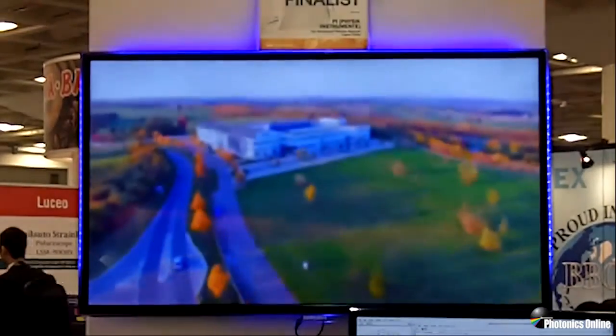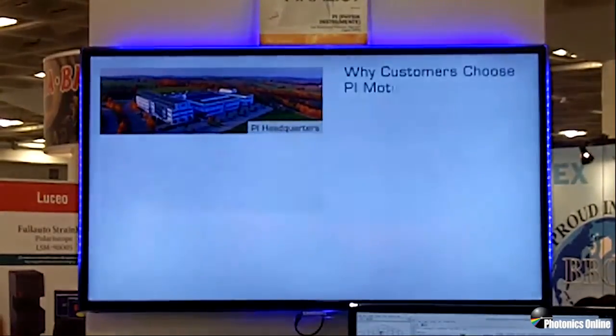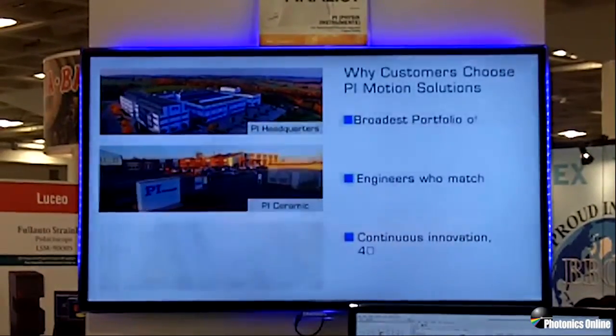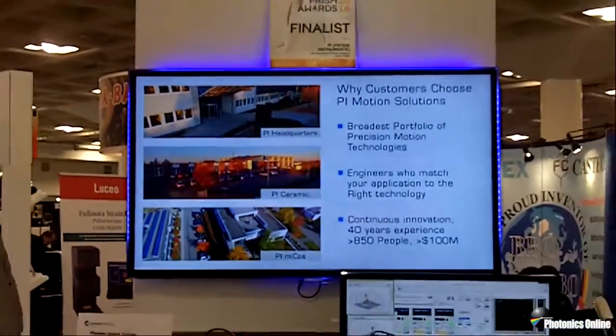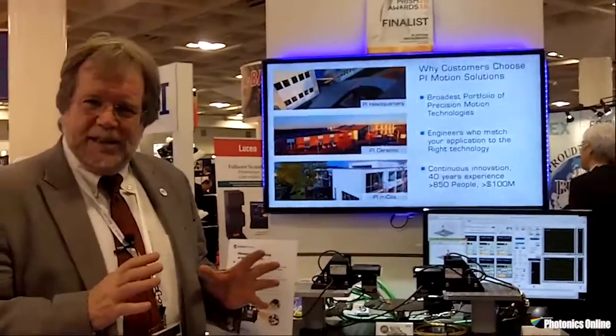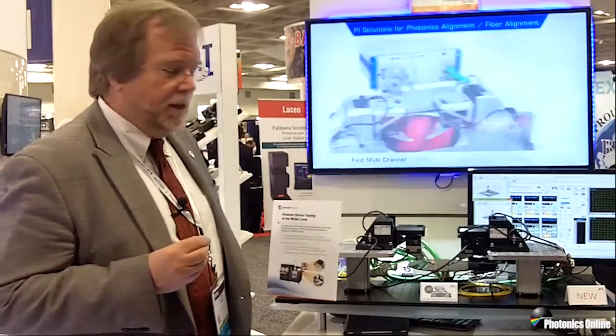This includes all the degrees of freedom that might impact each of the couplings. So you can have a device with n inputs and m outputs, each having q degrees of freedom, and all of those quantities can be optimized globally in one step with this system, because it has some radically different new technology that allows all these alignments to be performed simultaneously, even if they interact, which is often the case with the short waveguide devices that silicon photonics devices frequently contain.